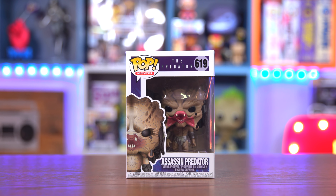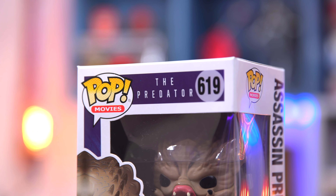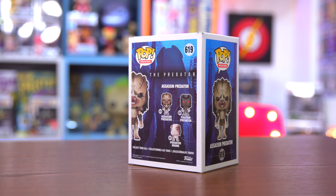The next one we have is the Assassin Predator. I actually have a couple of Predator pops, so this one is not too bad. And this one actually completes the set of Predator pops for me, so not too shabby.